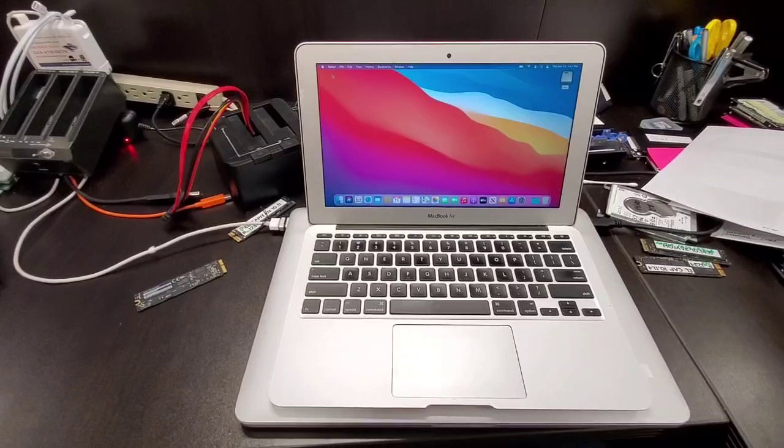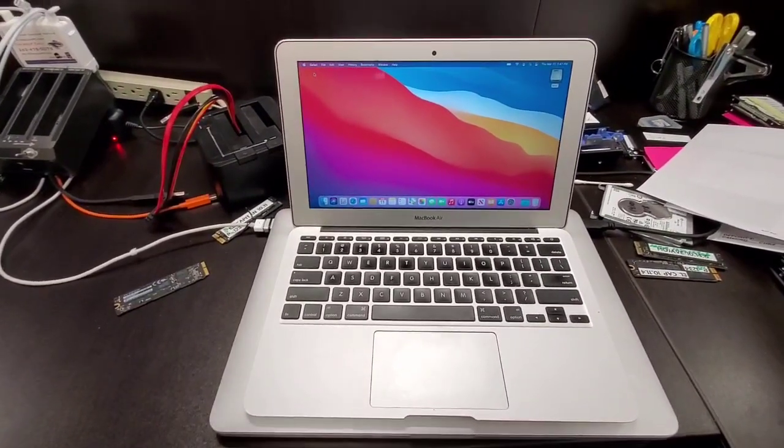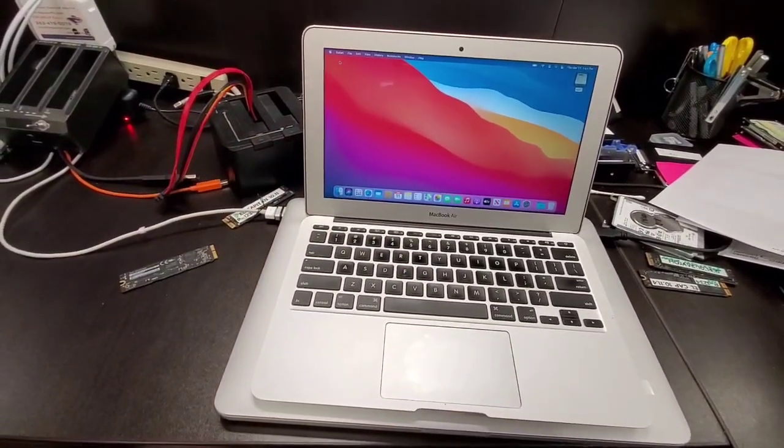At any rate, this computer is now done. Hopefully this helps somebody — give me a like, subscribe, and ask questions below.